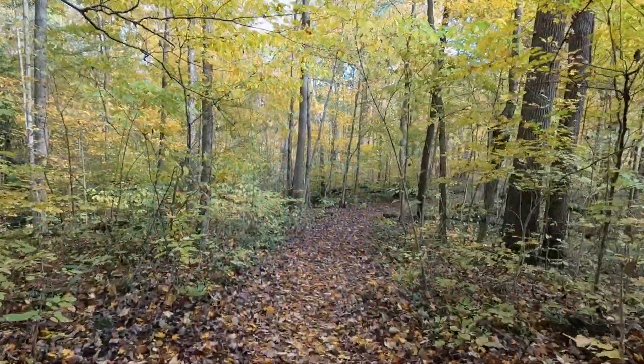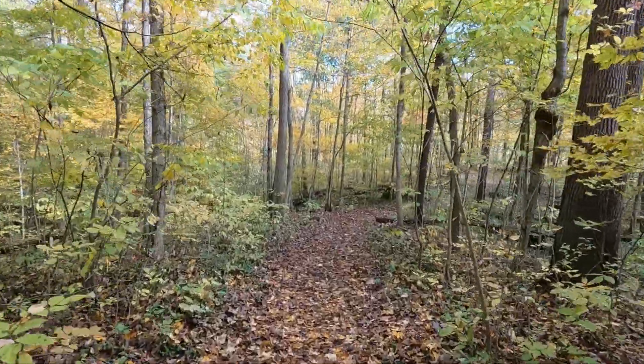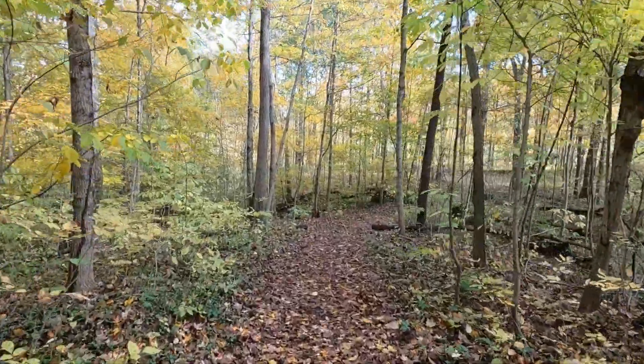Man, this is just gorgeous. Is there any better time to hike than in the fall? I don't think so. Just look at all the color behind me. Just the smell in the air — you can smell the leaves. Love it. Love everything about it. Glad to be off that paved path and out here in the woods again.